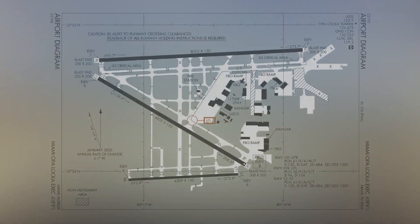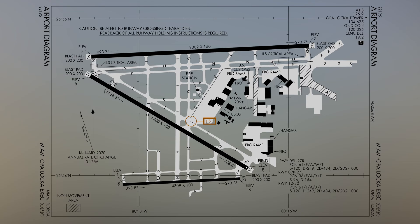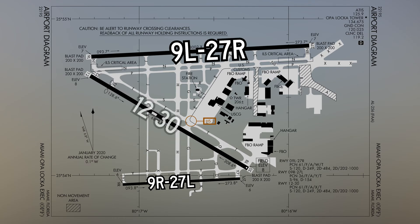The runway configuration is made up of a set of parallel runways, Niner and 2-7 left and right, and a non-intersecting runway located between the parallels, Runway 1-2 and 3-0. The complex system of taxiways provides access to all services, ramps, and facilities found between the runways.